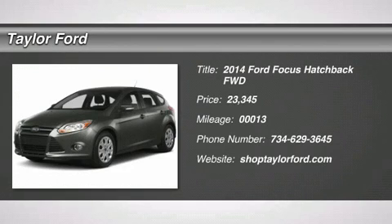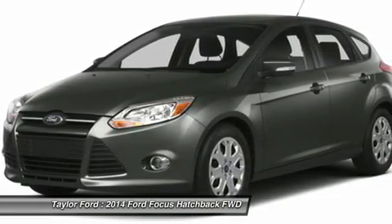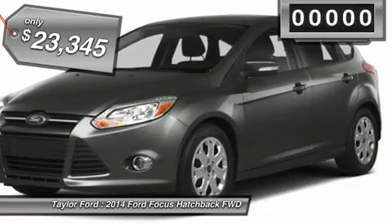The 2014 Ford Focus. Focus has more cool tech, more of what you're looking for. From any point of view, more than meets the eye and is priced below $25,000.